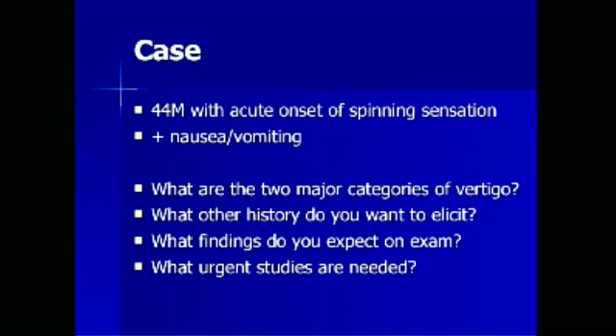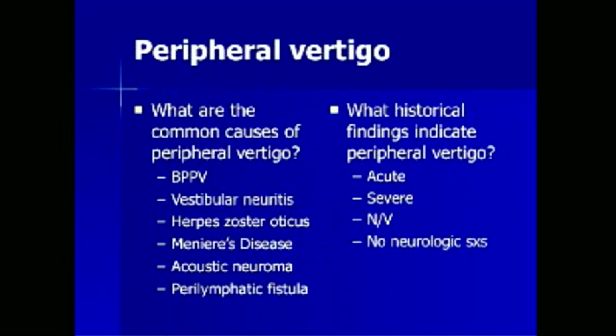A 44-year-old man presents with acute onset of spinning sensation, nausea, and vomiting. What are the two major categories of vertigo? The most common causes of peripheral vertigo include benign positional paroxysmal vertigo, vestibular neuronitis, herpes zoster oticus, Meniere's disease, acoustic neuroma, and perilymphatic fistula. Historical findings indicating peripheral rather than central vertigo include an acute presentation, extremely severe symptoms, severe nausea and vomiting, and the absence of focal neurologic symptoms or signs.